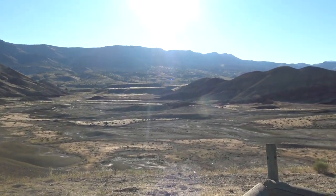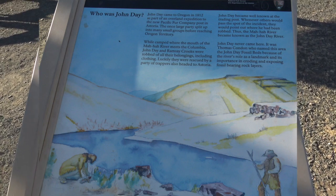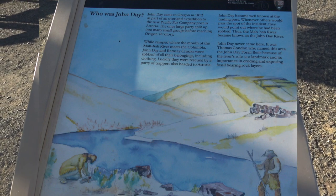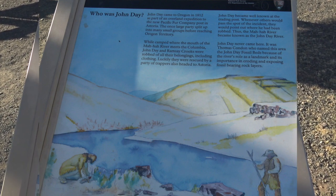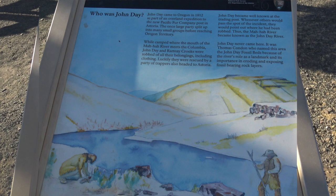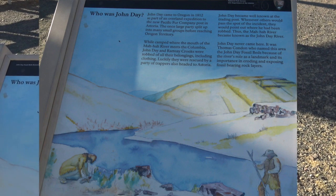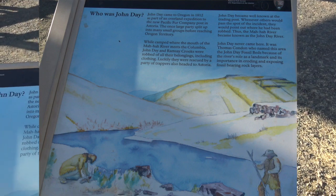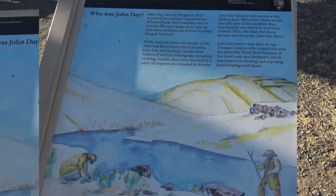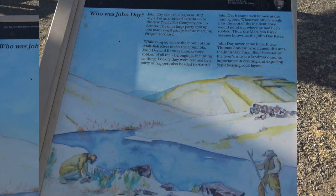John Day — he came here to Oregon in 1812, looking for fur, Pacific Fur Company. They said his stuff got robbed, and so then he became well known at the trading post. They said he never came here, but it was Thomas Cornden who named this area after John Day because of the river's role as a landmark and its importance in eroding and exposing fossil-bearing rock layers.